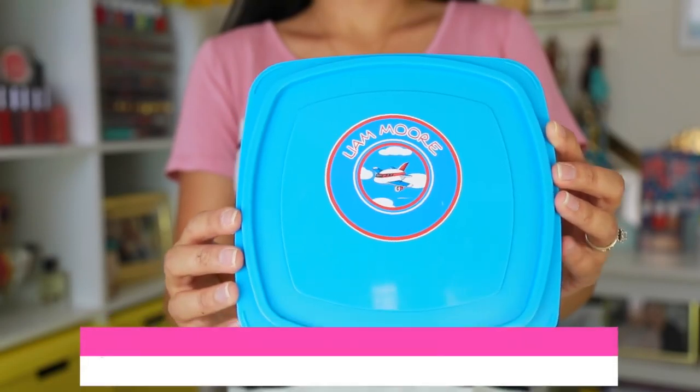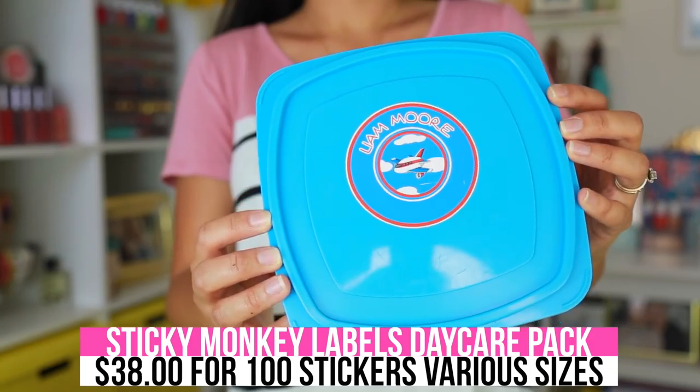I love packing Liam's lunch and snacks for school — it makes my heart so happy. I love these lunch containers, and the stickers I buy from Sticky Monkey Labels. I've tried a bunch of different name label stickers that are supposed to be dishwasher safe, but none of them work as well as Sticky Monkey Labels. Liam's school actually suggested a list of label companies and I tried that one — they were amazing, though shipping took a while, about two weeks, so plan ahead.